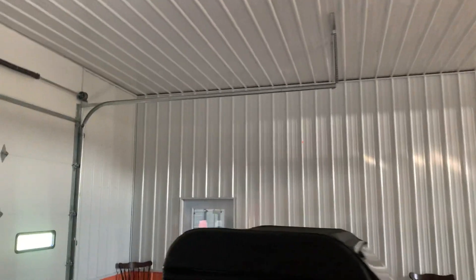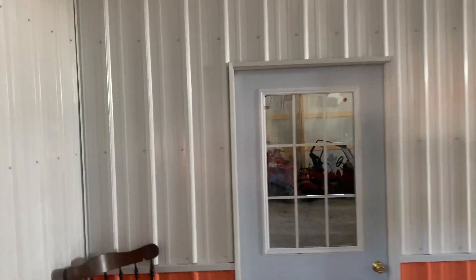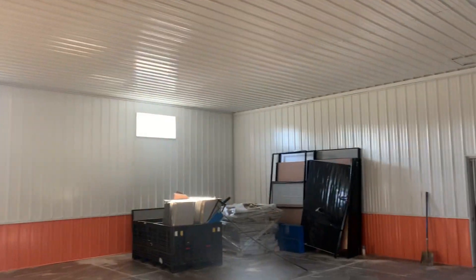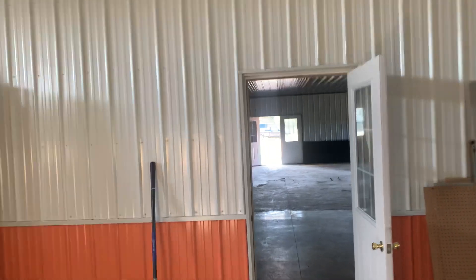On this back wall that's exposed to the elements and weather, we put in thicker insulation. We actually ran two-by-six framing on that wall so we could get a thicker insulation package. You can see it's exposed — I'm not going to open that door, but that gives you an idea of what we did.